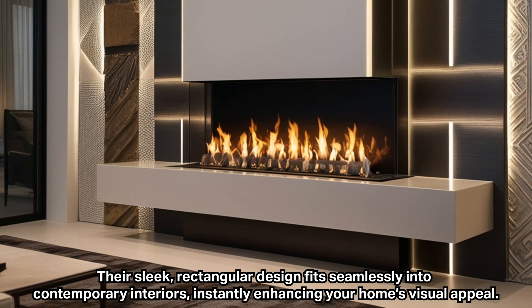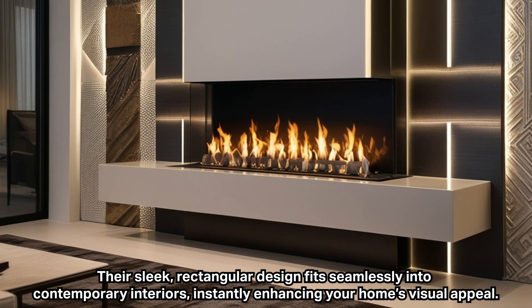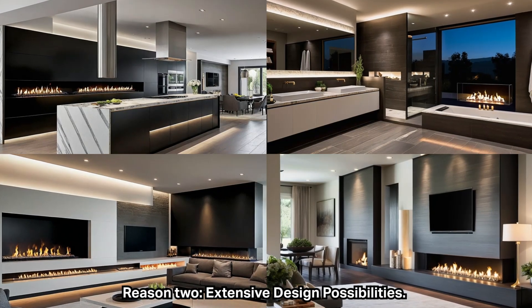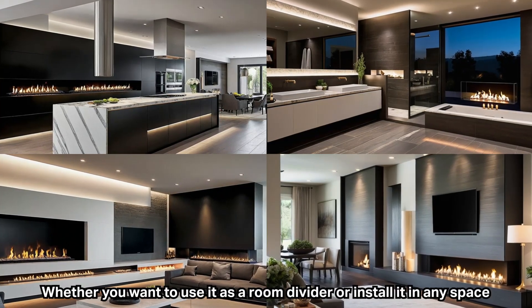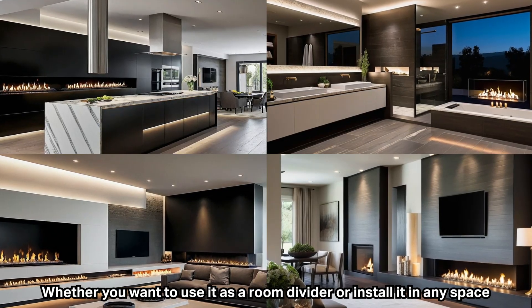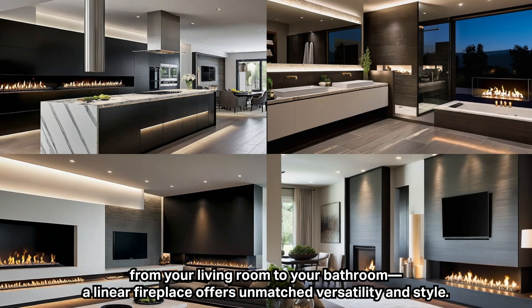Reason two: extensive design possibilities. Whether you want to use it as a room divider or install it in any space — from your living room to your bathroom — a linear fireplace offers unmatched versatility and style.